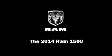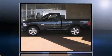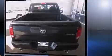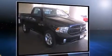Introducing the 2014 Ram 1500. This two-door, three-passenger truck is waiting for you to take home. It features four-wheel drive capabilities, a durable automatic transmission, and a powerful eight-cylinder engine.